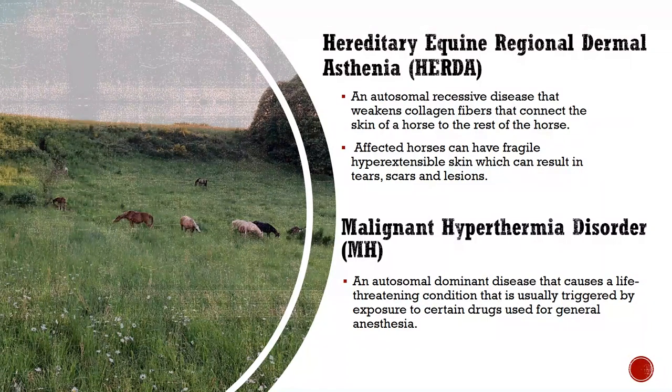The final disease that AQHA tests for is malignant hyperthermia (MH), an inherited autosomal dominant disease that causes a life-threatening condition usually triggered by exposure to certain drugs used for general anesthesia. In susceptible horses, these drugs can induce an uncontrolled increase in skeletal muscle oxidative metabolism, affecting the body's capacity to supply oxygen, remove carbon dioxide, and regulate body temperature, potentially leading to circulatory collapse and death if not treated quickly. Affected horses experience increased muscle metabolism, fever often exceeding 109°F (42°C), excessive sweating, high heart rate, abnormal heart rhythm, shallow breathing, hypertension, muscle rigidity, breakdown of muscle tissue, muscle protein in the urine, and/or death.